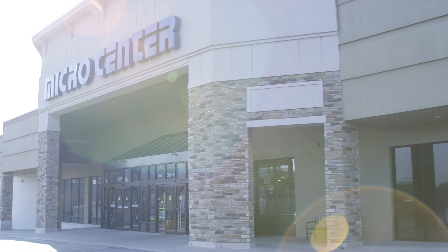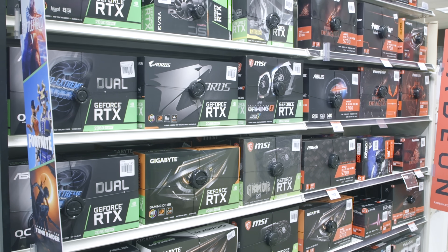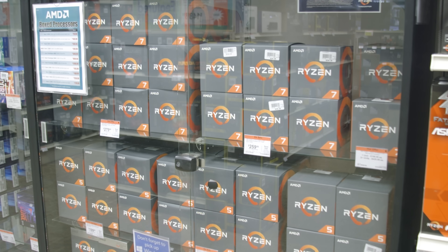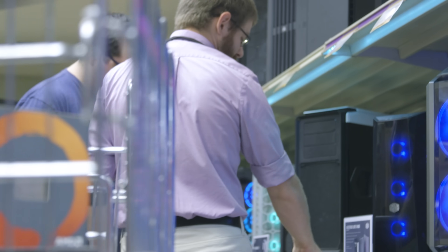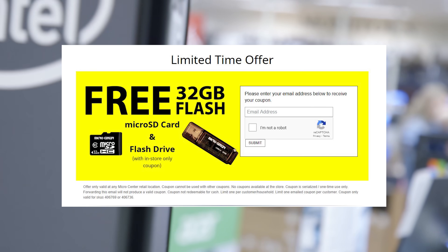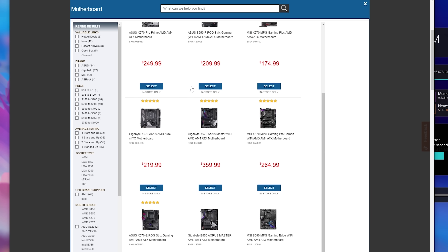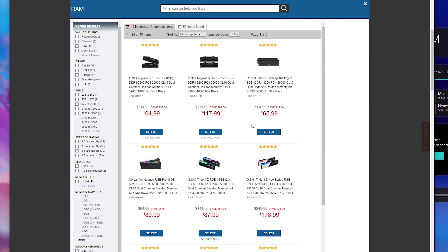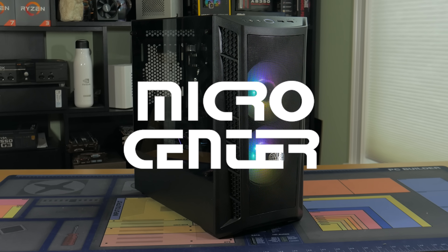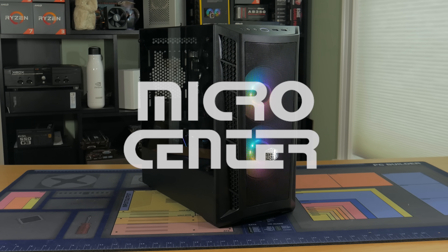I'm happy to say this video is in partnership with Micro Center, who is the one stop shop for all of your work and learn from home tech needs. They offer by far the best in-person experience for buying PC parts, and while I did go off of pricing from Amazon and Newegg, buying these parts in-store at Micro Center would save you a good amount of money through combo deals and other discounts. Right now you can get a free 32GB flash drive and micro SD card for heading in-store — see the link in the description. They also offer a custom PC builder which helps you spec and budget out your system using parts they have in stock, plus a build showcase area where you can see other PC builds and show off your own.